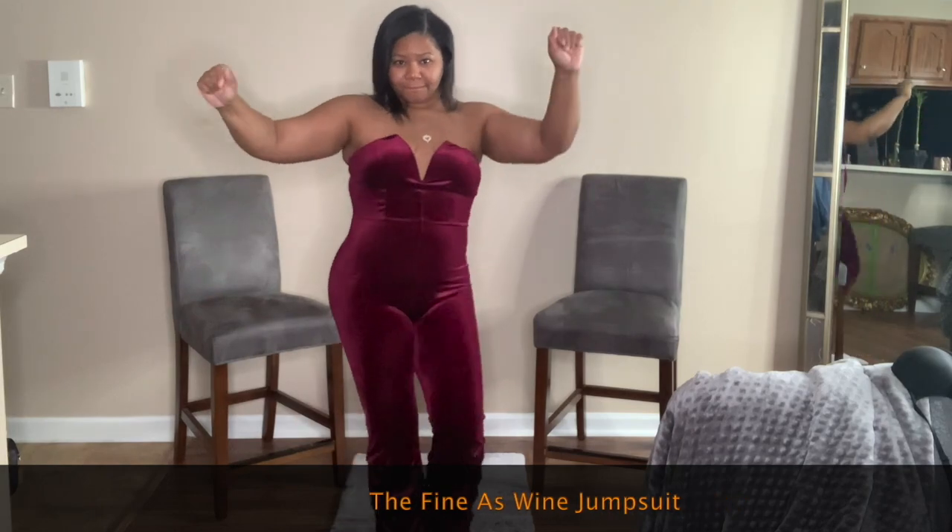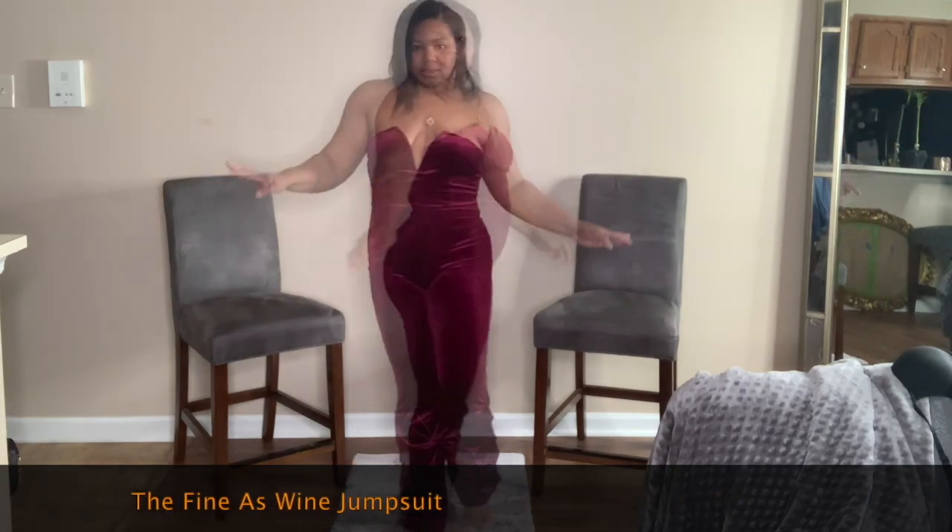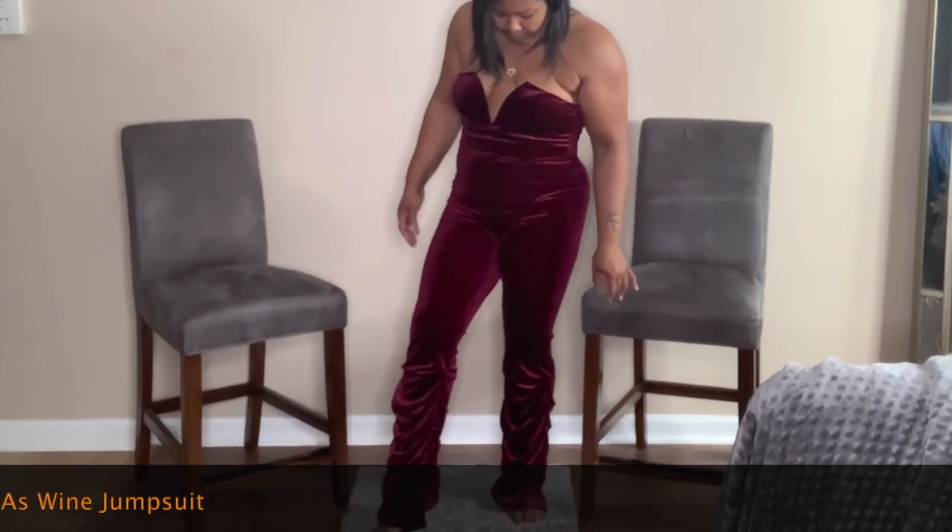You definitely want to be careful with the sizing because there's not a lot of stretch to this. But this can be dressed down with a pair of gym shoes, or you can even dress it up with a statement neckpiece, a cute belt, and some heels.